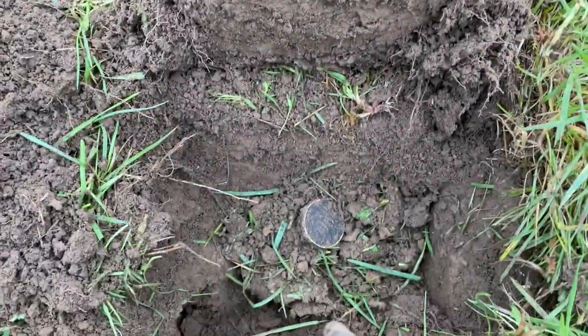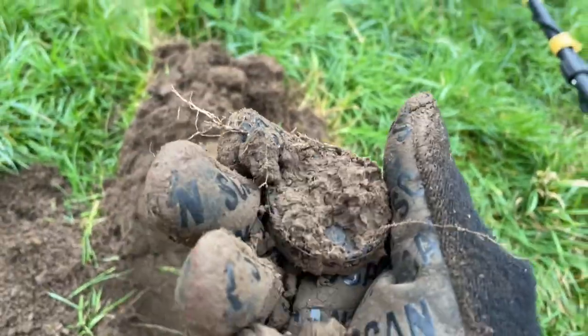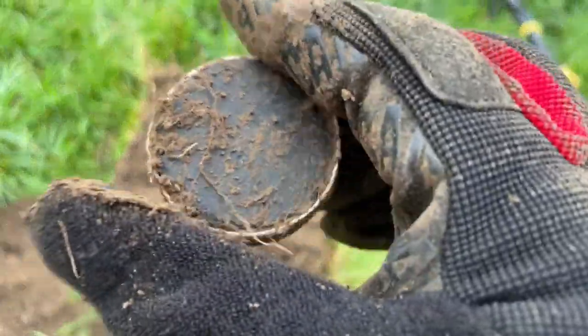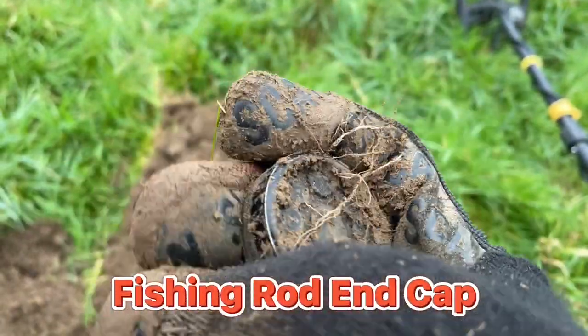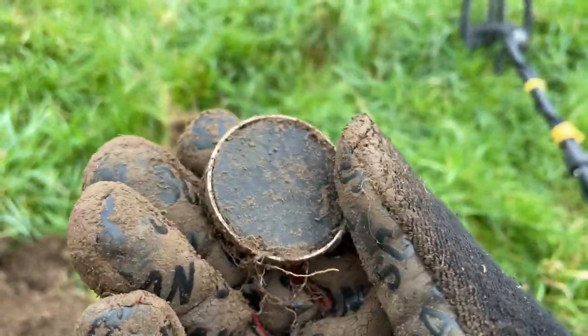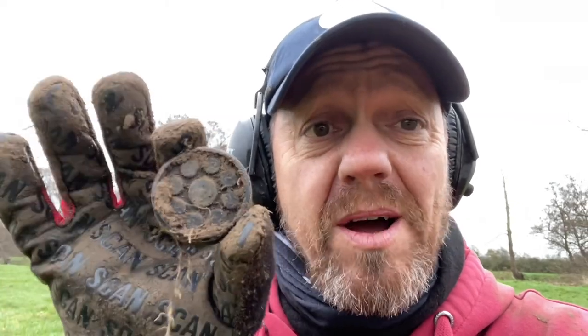Well, I got all excited about this one. This is a 90, 92 signal. I was thinking silver, but no. I think it's another one of those rod ends, rod stays — I don't know. It's a big one. Well, you pay your money, you take your chance, don't you? And that isn't silver, but never mind. It's a find, isn't it? And it's mine now. Moving on.